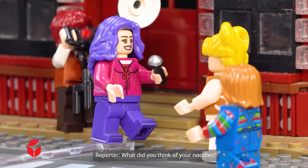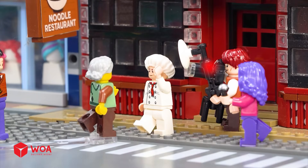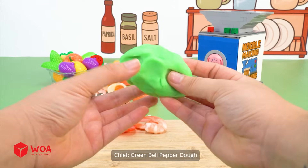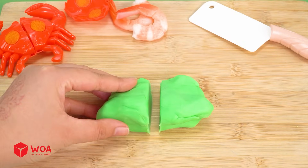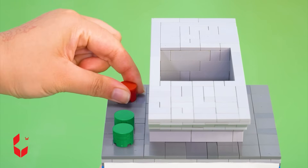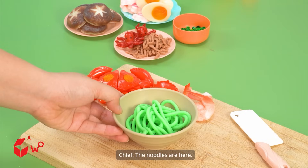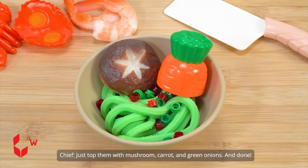The customer says this is the best ramen ever. A new order for a veggie ramen comes in. I have a green bell pepper and some dough — green bell pepper dough. For this one, the small noodle press head works best. The noodles are ready; just top them with mushroom, carrot, and green onions. And done.